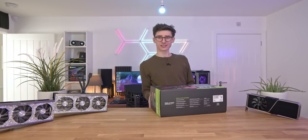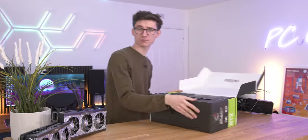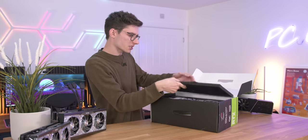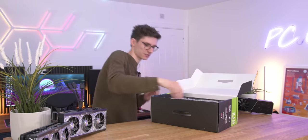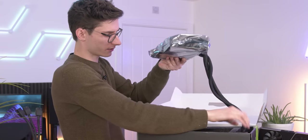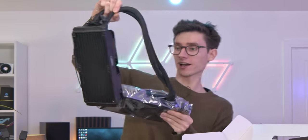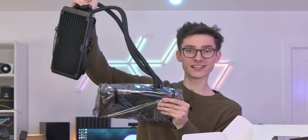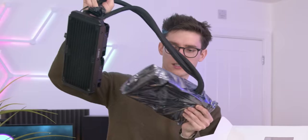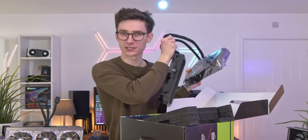The ASUS Strix card takes a very different approach, because they've realised that 450 watts of power is a lot. In order to actually dissipate all of that heat, you're going to need a pretty hefty solution. Rather than relying on just the power of air, it's actually an all-in-one 240mm AIO, as well as a fan on the graphics card itself. So you still have three fans, just in a very different orientation.